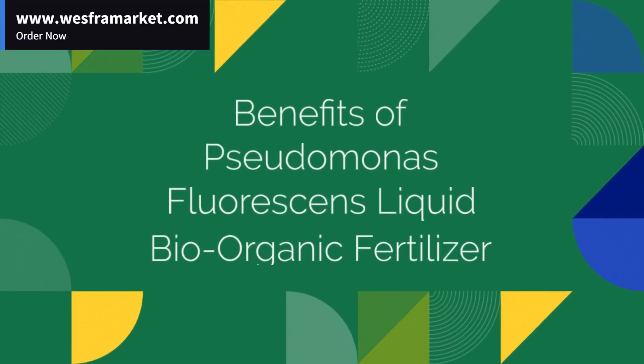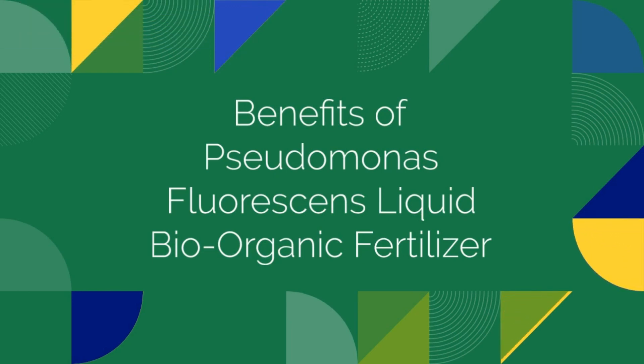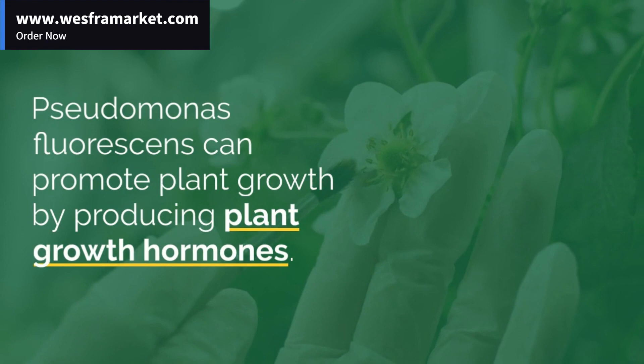Advantages of Using Liquid Bio-Organic Fertilizers Produced from Pseudomonas Fluorescens. Pseudomonas Fluorescens stimulates plant growth by producing plant growth hormones. By promoting root growth and increasing nutrient absorption, plants become healthier and stronger.